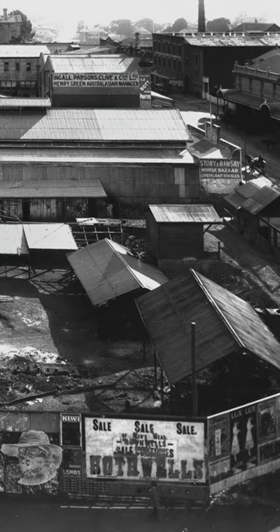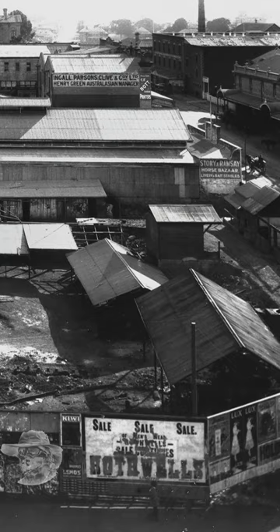Engle, Parsons, Clive — just have a look at these signs, pause if you want to have a read of them. I think they're amazing. Anyway, you know what I like about history — these old photos are amazing. Keep rocking, T-Rex out.